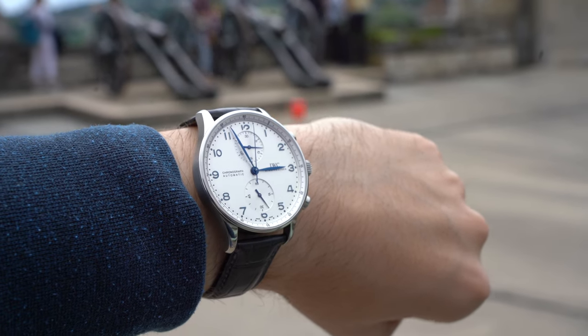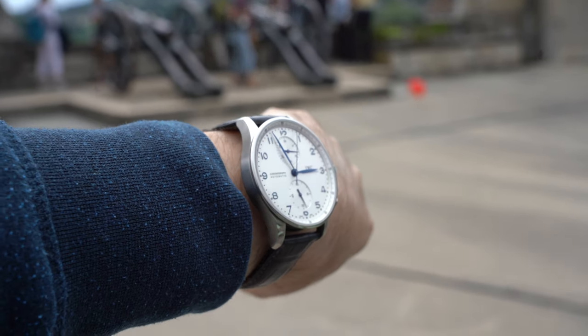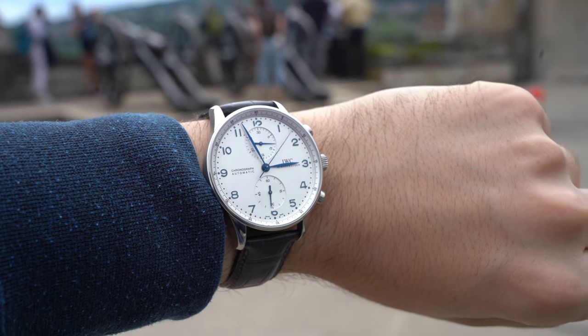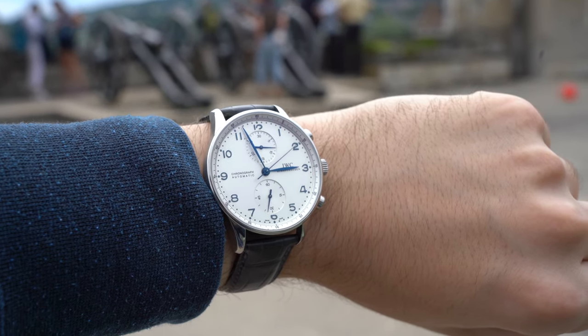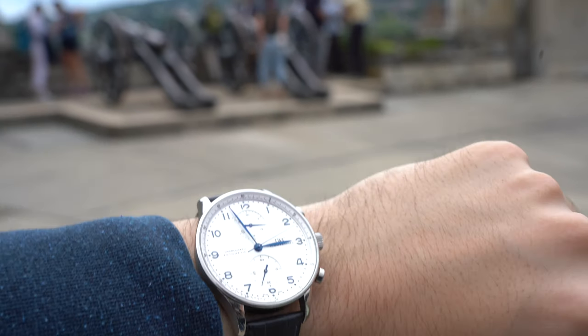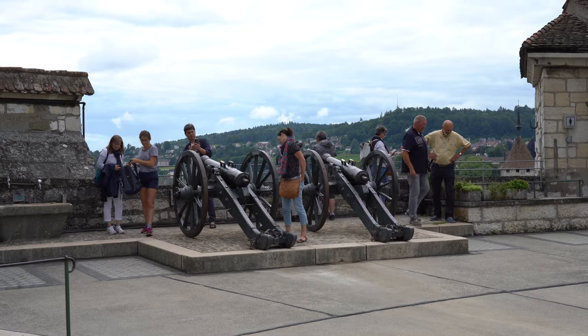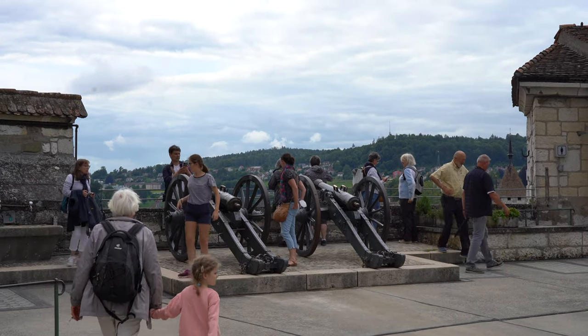After three days with it, it wasn't easy handing this watch back to its generous owner. It was a pleasure to wear, endlessly satisfying to look at, and a lot of fun to use. And yes, for lack of a better word, it was and is and will remain an icon.